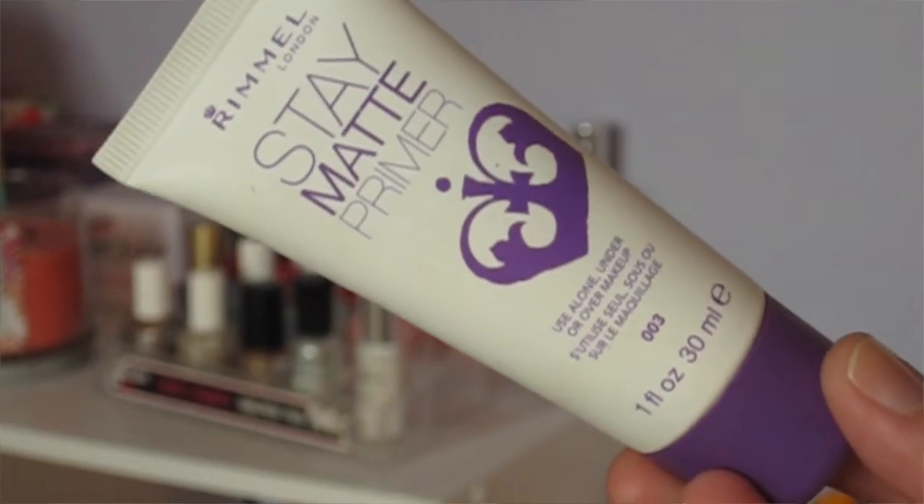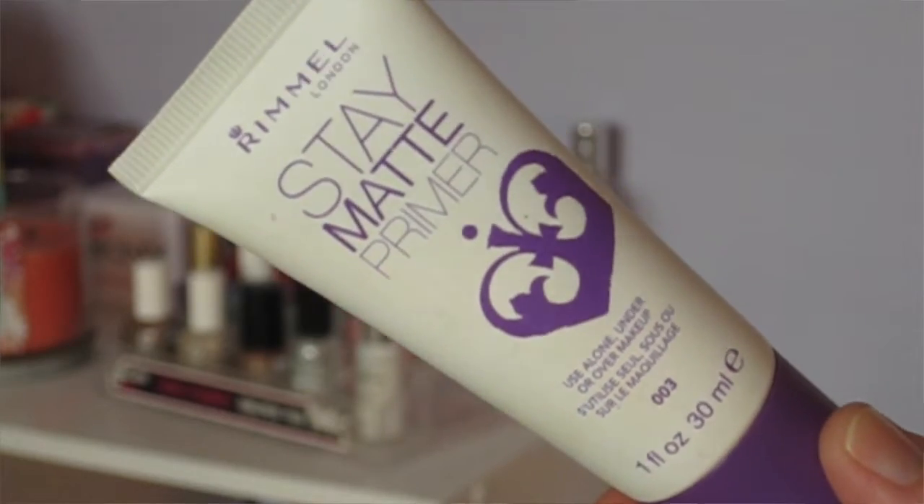I'm gonna start with makeup first. The first item I have been absolutely loving that I tried this month was the Rimmel Stay Matte Primer. This is a drugstore primer for foundation. I've been finding this very mattifying. It feels a little sticky when you first apply it, but as soon as it seeps into your skin, it is great. I highly recommend this if you have combo oily skin. It's super affordable too — it's like $8.99 Canadian.